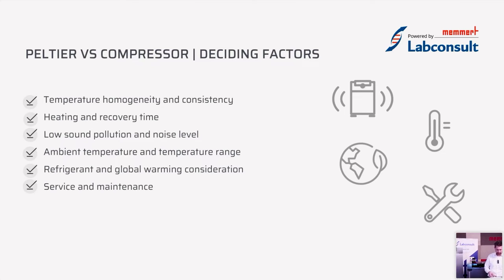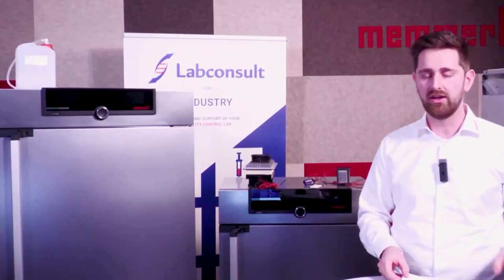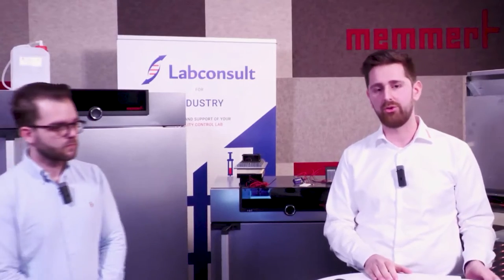Now we will continue with a short Q&A answering some frequently asked questions from customers. Then we will have a live demonstration and the experiment.